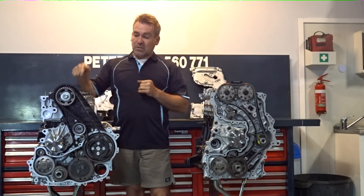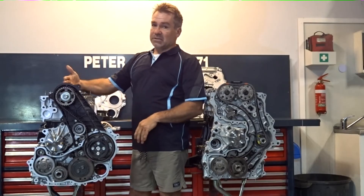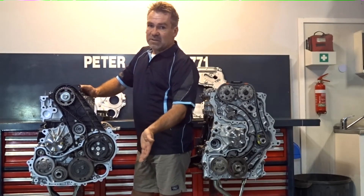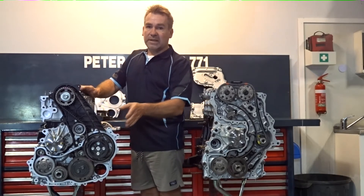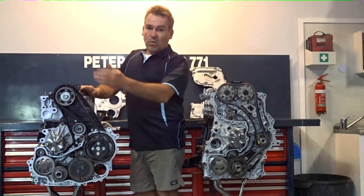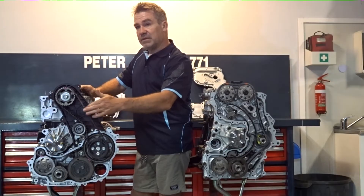With this 1KD, it's very traditional Toyota — the way they run the cams, bucket and shim style arrangement. The timing components are very similar. This is 1HZ, 1KD, 1KZ, 1HDT — all run this type of arrangement where we go timing gears to the pump and then a belt from the pump to the cam.